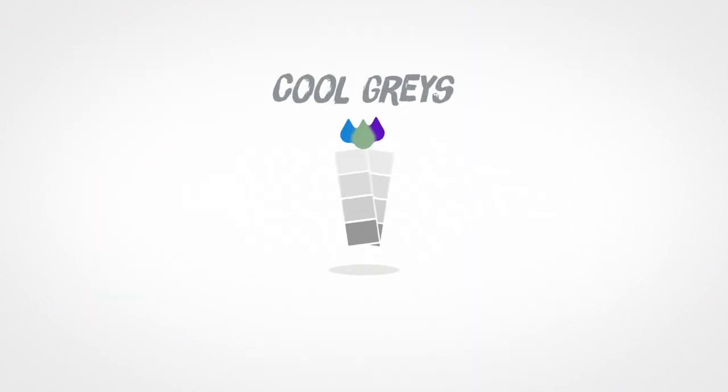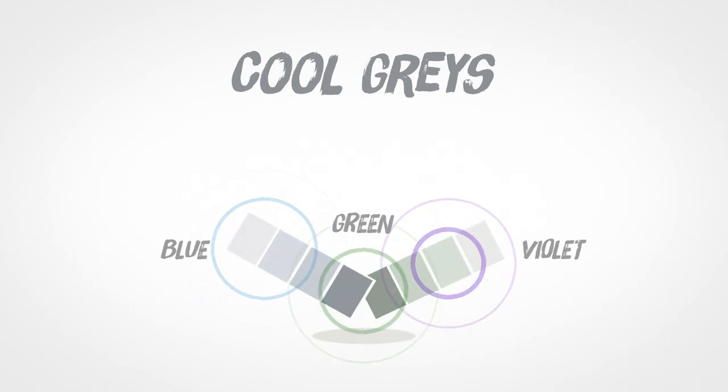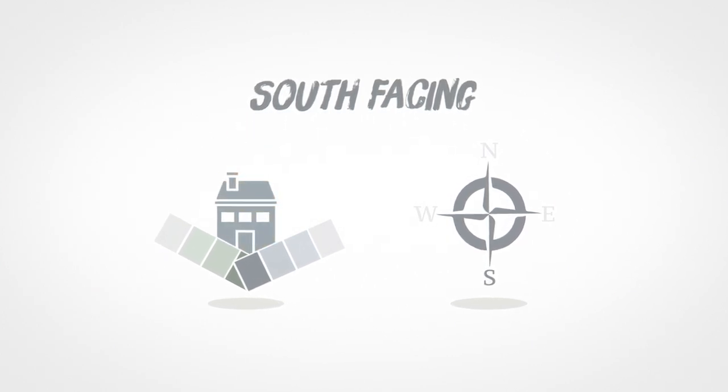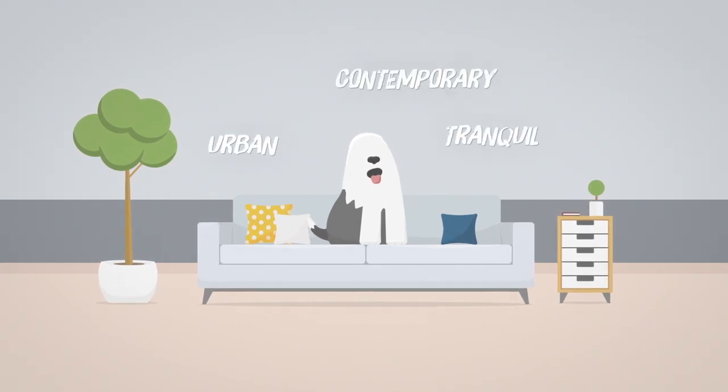With cool grays, these contain hints of blue, green and violet. And opposite to warm grays, cool grays are perfect in south facing rooms that have a lot of natural light. Cool grays create an urban, contemporary and tranquil feel in a room.